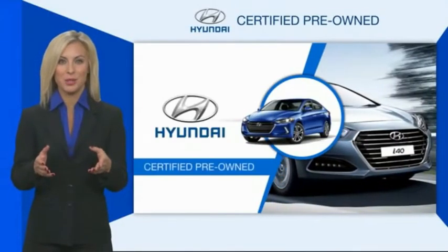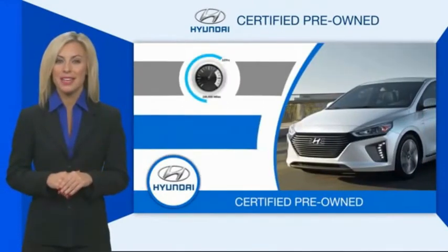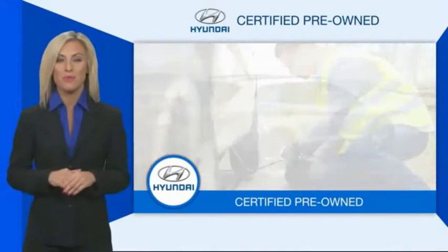Hyundai certified vehicles will provide you the confidence you desire in your next vehicle. All certified Hyundais come with a limited powertrain warranty, a comprehensive inspection, and roadside assistance.